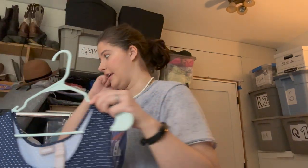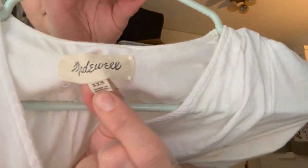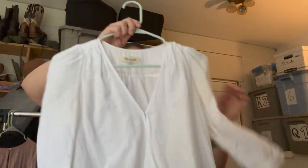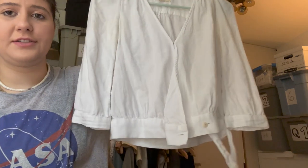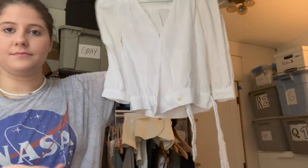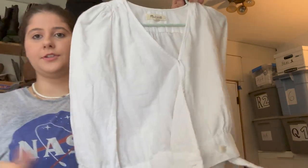This is Madewell — unfortunately it's a very small size, extra extra extra small — but I really liked this top. It's a newer label and it's a super cute wrap top, just a pretty cute white one.